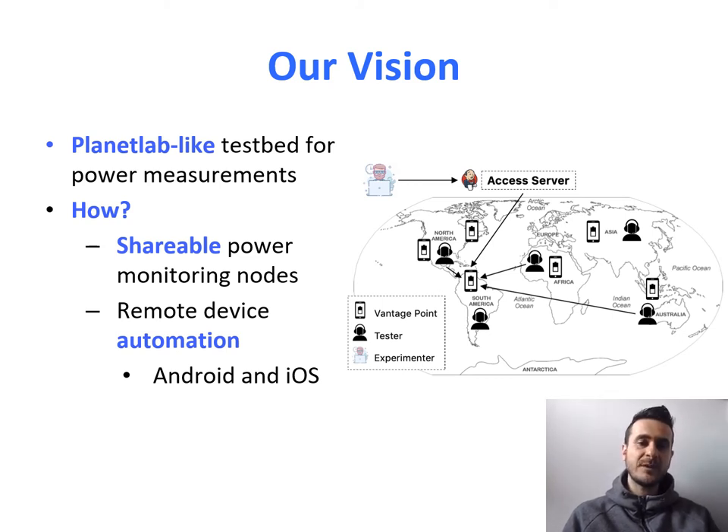To achieve that, we need shareable power monitoring nodes, and we need very complex remote device automation. We need visual access to the device, and we need to be able to write scripts that work both for Android and iOS.